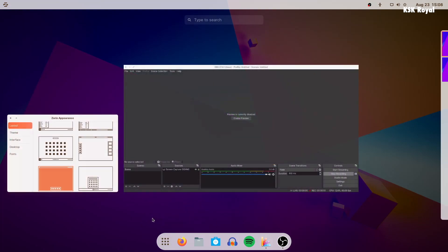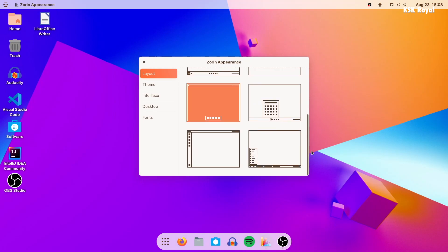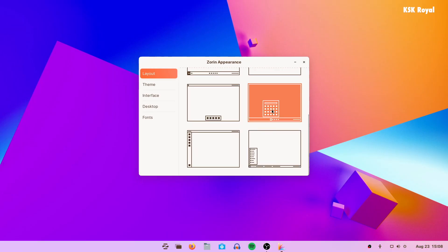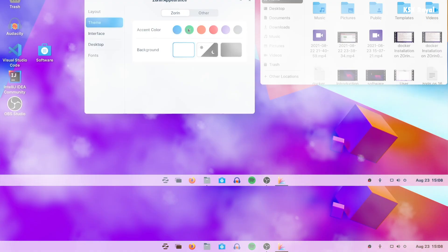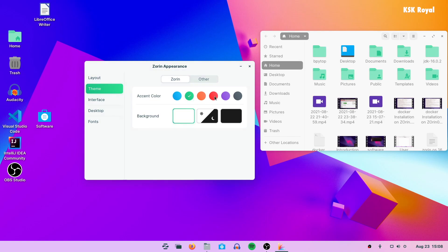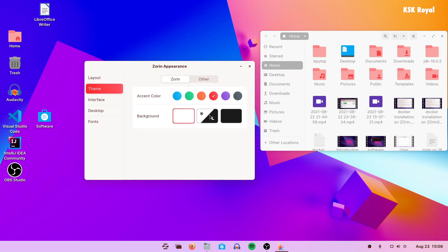The theme section allows switching between lighter and darker themes. You can also schedule the dark theme based on the time. Using the interface settings you can customize the size of the taskbar or dock according to your liking.